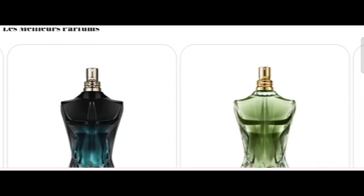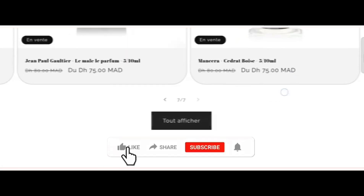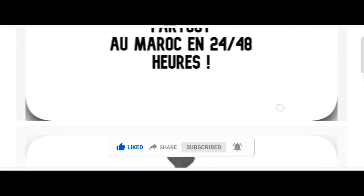This is an online site which offers multiple types of different perfumes, as you can see here. But before going further, do like, share, and subscribe to my YouTube channel. Now let's talk about the legitimacy factor — is this website a scam or a legit website?